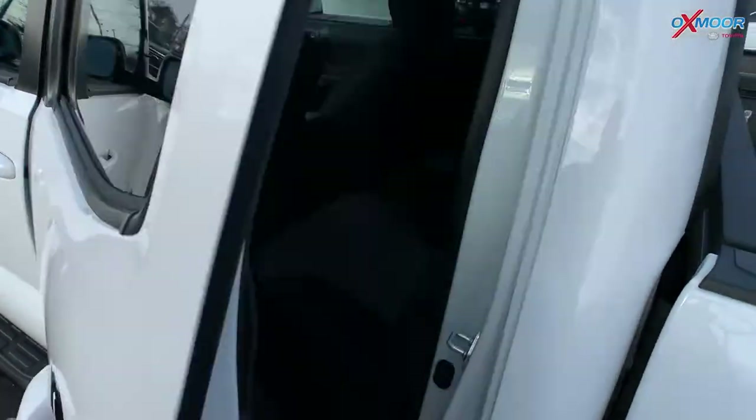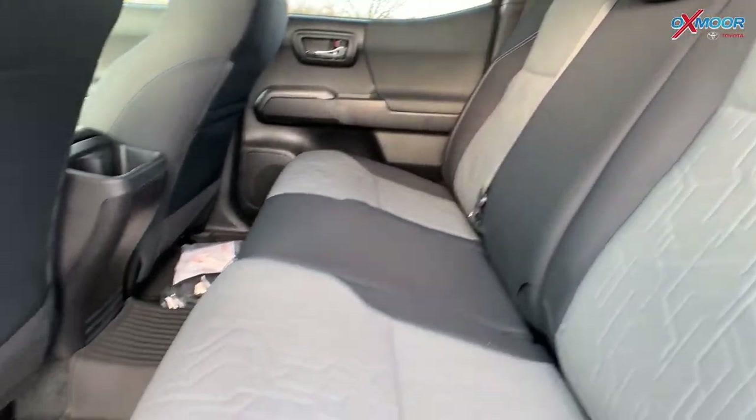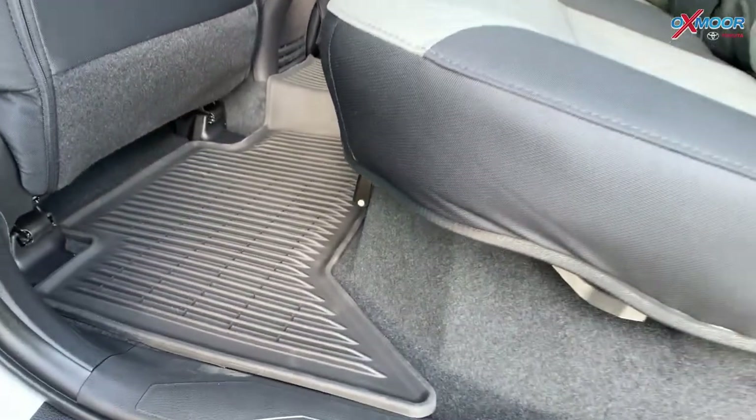And then we'll go ahead and show you the second row. There are all-weather floor liners throughout.